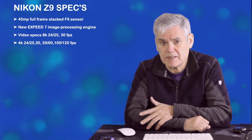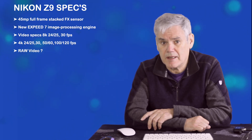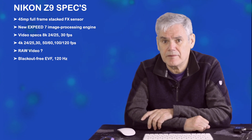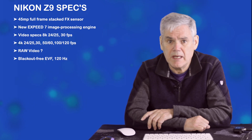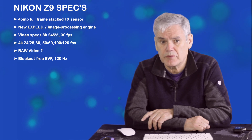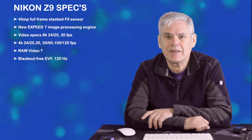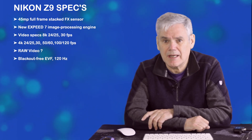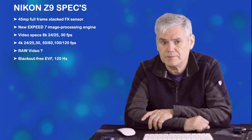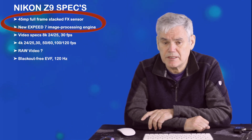There is a suggestion that we'll see 16-bit RAW — now will that be 4K 30 or 8K 30? Now let's look at the EVF. The blackout-free EVF is going to be 120Hz and is expected to equal the Canon R3 EVF in terms of resolution at 5.76 million dots. The sensor readout speeds are crucial to lag-free EVF, and we can expect Nikon's claims for this to be true. They certainly seem to have something special in this processor and sensor combination.